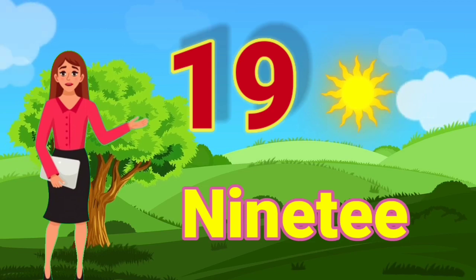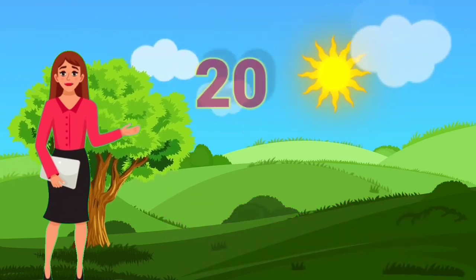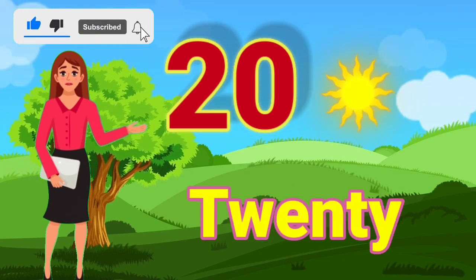19 — N, I, N, E, T, E, E, N — 19. 20 — T, W, E, N, T, Y — 20.